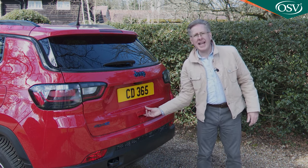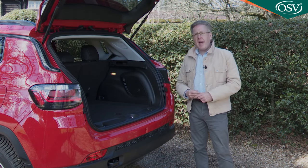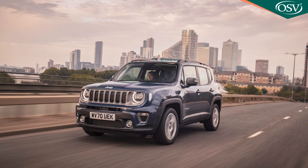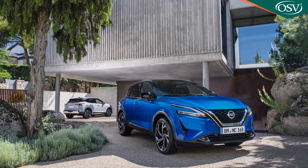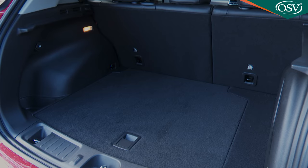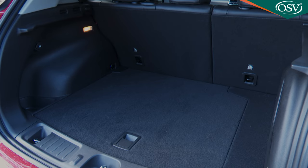Unless you stretch to the very summit of the range, there's no power operation for the tailgate, which is a pity because it's quite heavy. Once raised, you'll find 438 litres of space — a big improvement on the Renegade's 351 litres, but not very competitive within the Compass's chosen segment. A Nissan Qashqai offers 480 litres, a Seat Ateca 510. On the positive side, the usual significant reduction in cargo capacity that afflicts plug-in hybrid versions doesn't materialise here because Jeep has successfully hidden all electrical components beneath floor level — so the 4xe capacity of 420 litres is only 18 litres less than the conventional model.